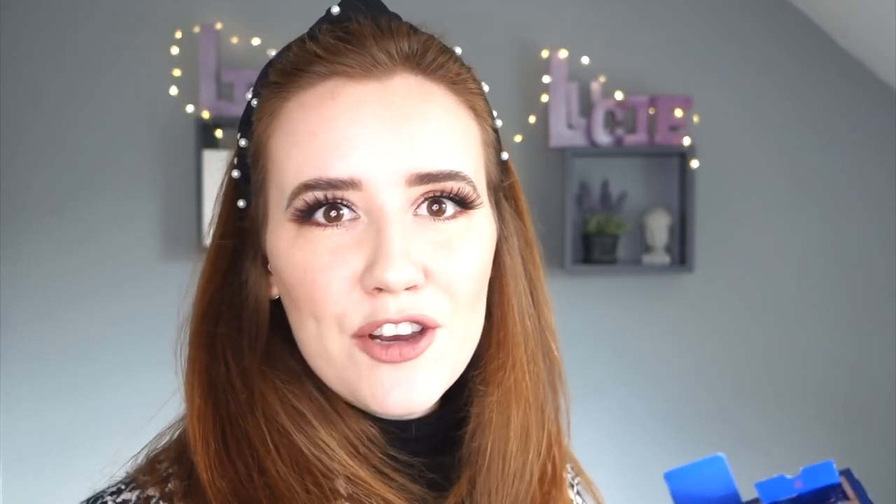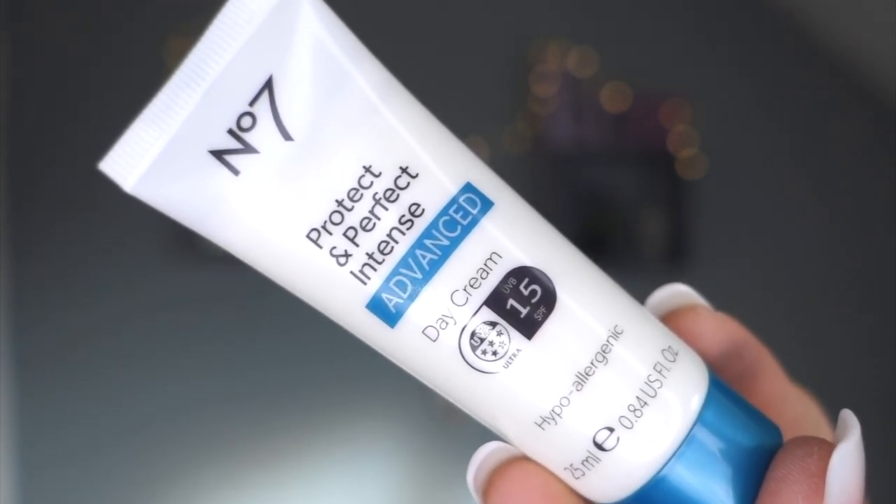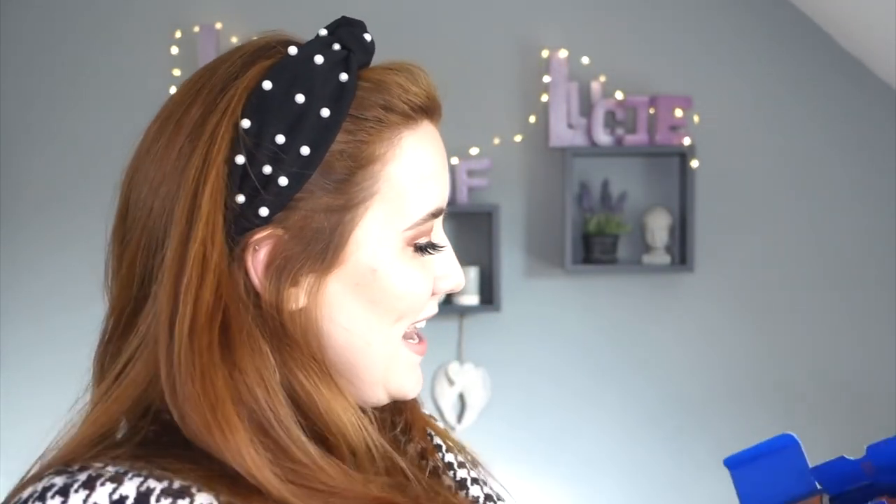Day ten: No7 Protect and Perfect Intense Advanced Day Cream. I love a day cream - so much lighter. I'm focusing on SPF and this has an SPF of 15. Smoothly does it.